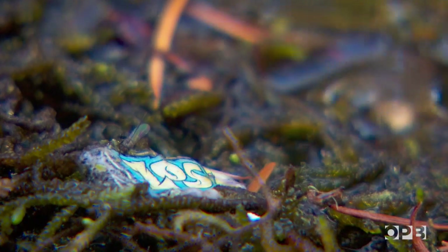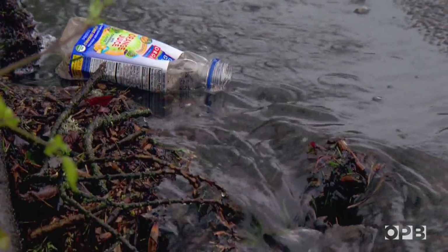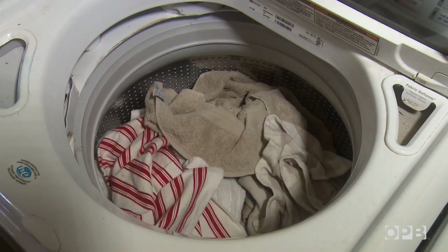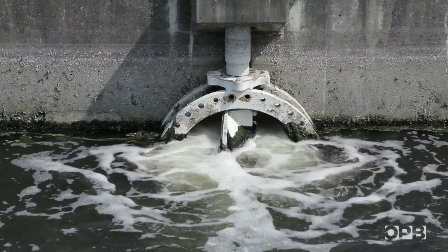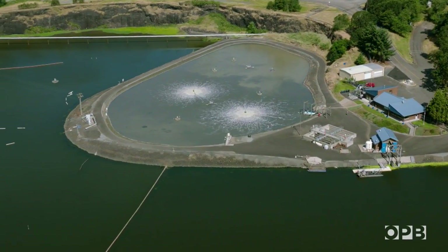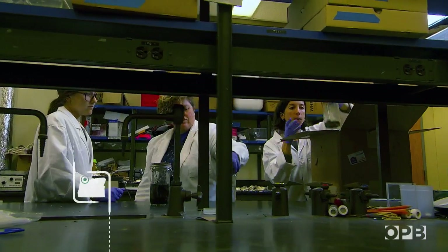In Oregon, plastics are getting into the rivers in a couple of obvious ways. First is litter, plain and simple — the plastic trash that ends up in the river eventually breaks down into tinier and tinier particles. Other kinds of plastics start out tiny, invisible to the naked eye. Plastic fibers are constantly shedding from our clothes when we wash them, ending up in wastewater treatment plants that don't have the technology to filter them out. Will we find some of these escaped microfibers? Only the lab will tell.